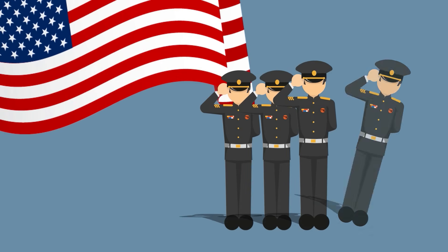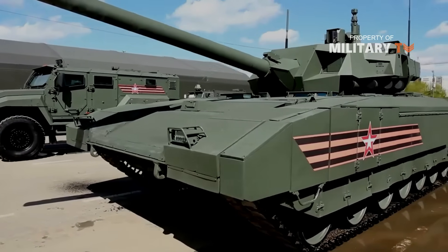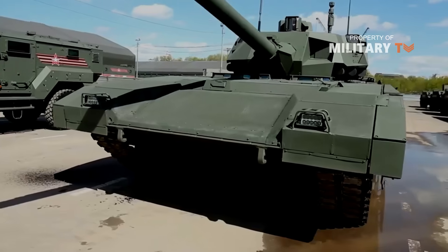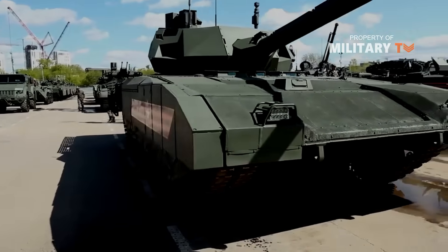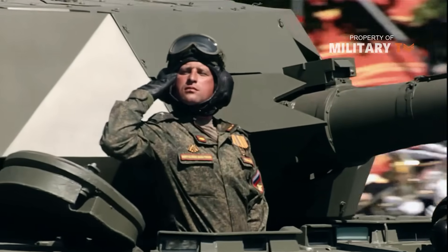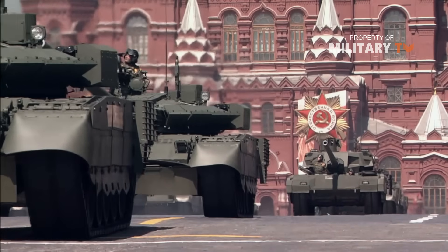Hello everyone, welcome back again to Military TV. Today I'm going to take you to see why the T-14 Armata is superior to other main battle tanks, or MBTs. Before watching this video, don't forget to leave your comment below if you have any suggestions or certain topics to discuss for the next videos.